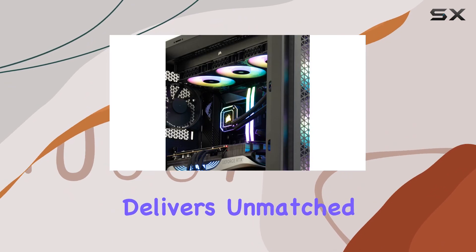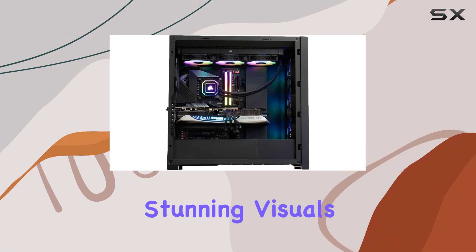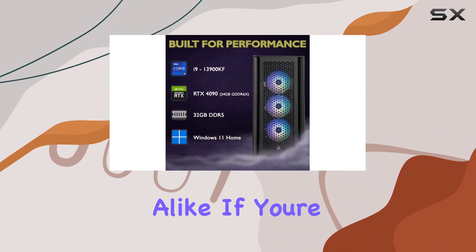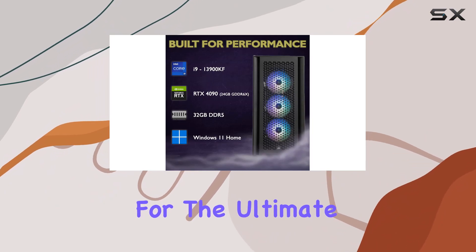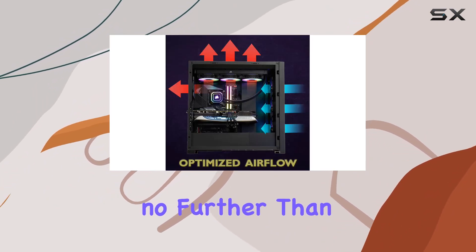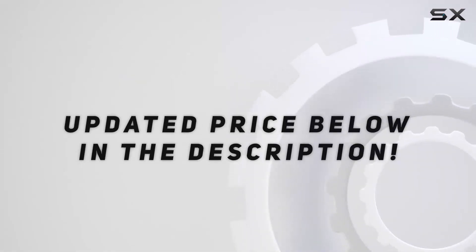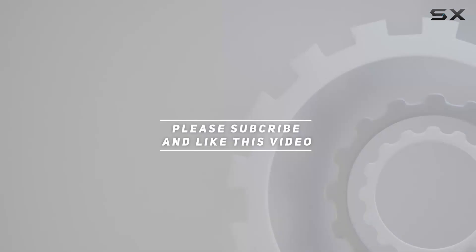For gamers, content creators, and everyday users alike — if you're in the market for the ultimate gaming rig, look no further than the Viper Immortal. Check out the video description for an updated price, and thank you for watching.